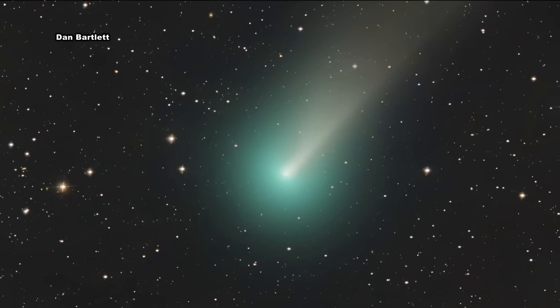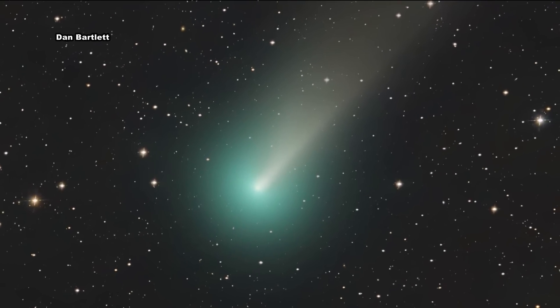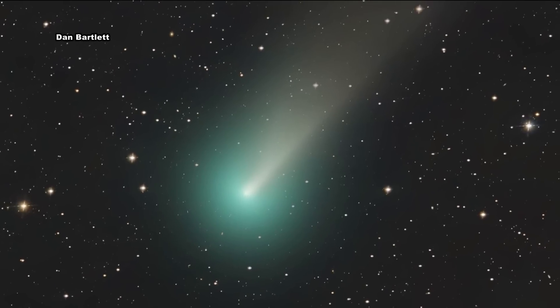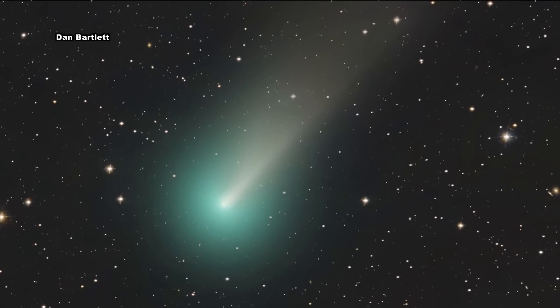As for this particular one, the green hue is the result of its chemical makeup — usually a signature of what's called diatomic carbon or cyanogen in the atmosphere of the comet.